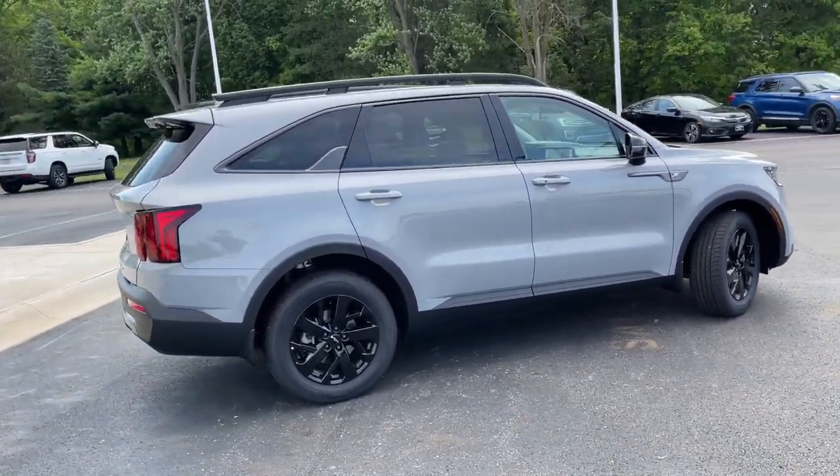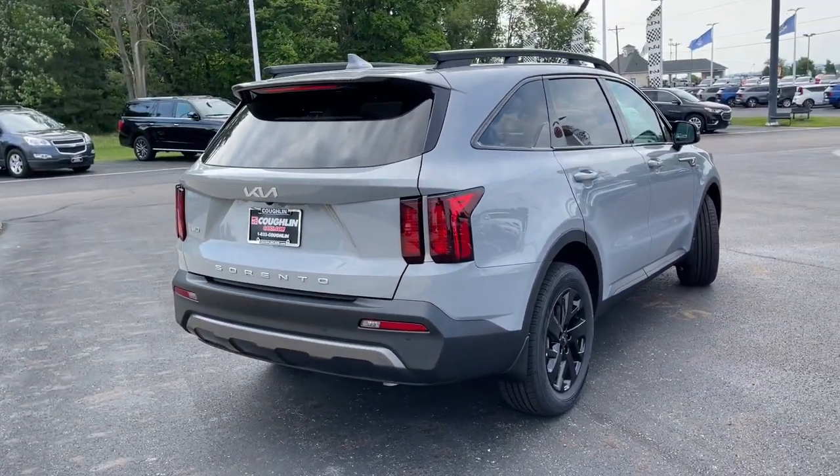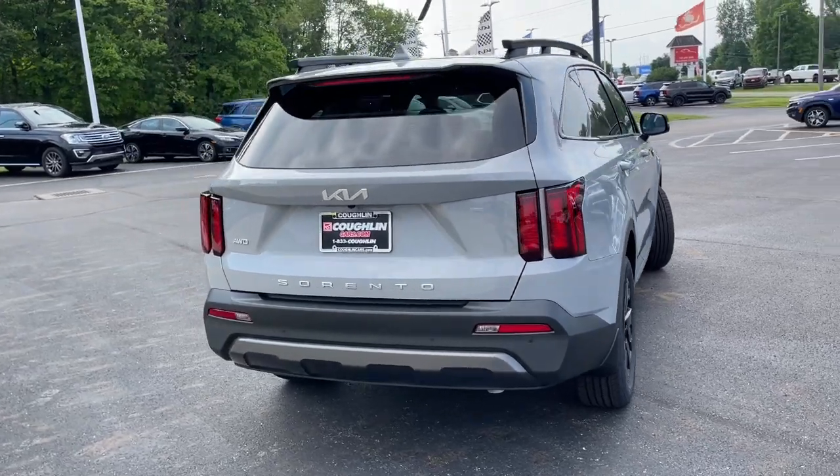With plenty of passenger and cargo space, standard infotainment system, and advanced safety features, you'll be relaxed and confident on every journey.